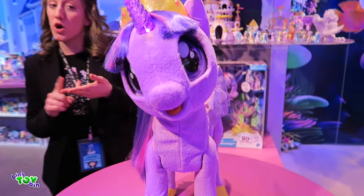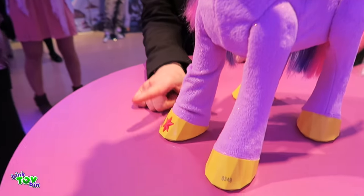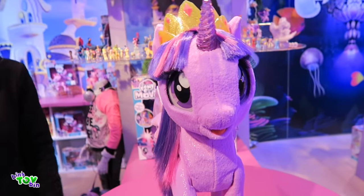She has four modes: Friendship mode, Story mode, Song mode, and of course Magical mode. You can toggle between them with her cutie mark on her hoof right there. She has over an hour of content so you can interact with her all day long.